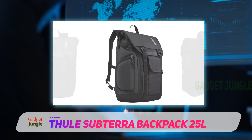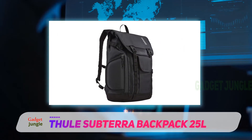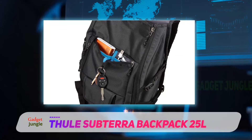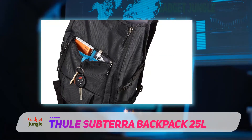A useful addition to the Subterra backpack is the patented safe zone compartment that can hold your sunglasses, smartphone, or other fragile items, and can be removed for carrying separately. There's also a quick access front pocket that expands to hold your charging cables or power bank, as well as a hidden vertical pocket that's perfect for your headphones or wallet.